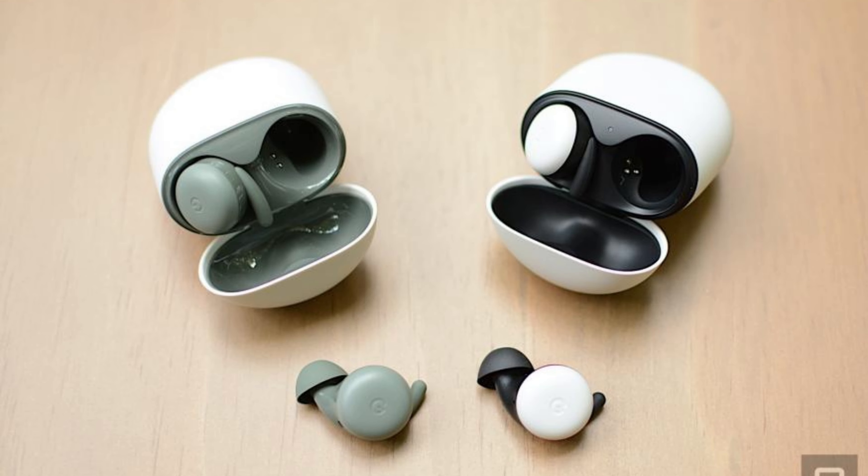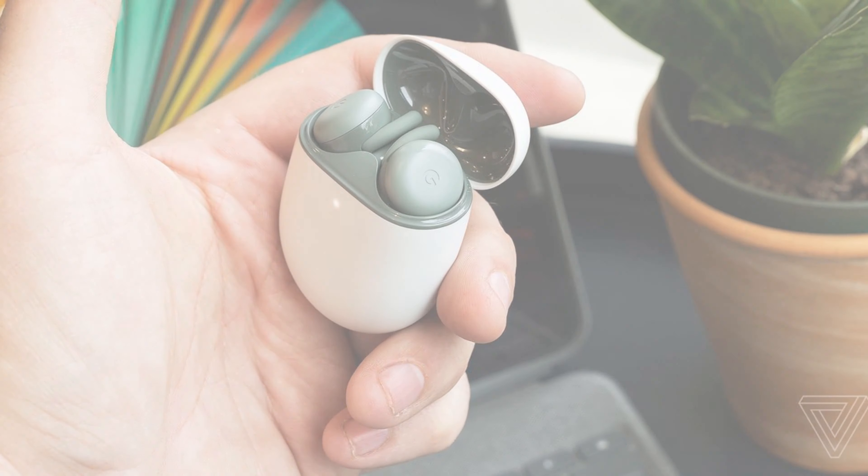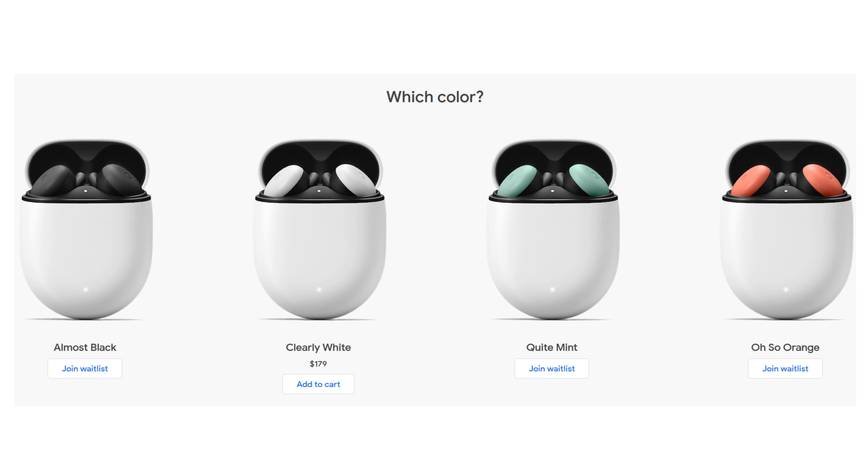At number two we have the Google Pixel Buds A-Series. The wallet-friendly Pixel Buds A-Series closely mirrors its higher-priced counterpart, boasting an IPX4 rating, a bass boost function, and seamless Google Assistant integration. It's a rarity to find wireless earbuds offering hands-free Google Assistant access in the sub-$100 range. Upon initial release, the Pixel Buds A-Series had a volume issue where output was notably low.